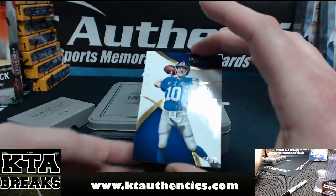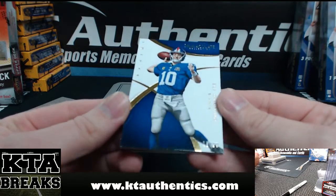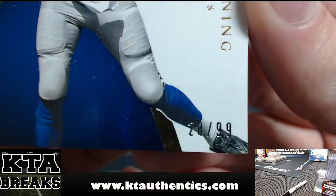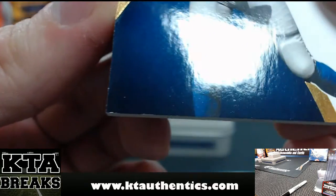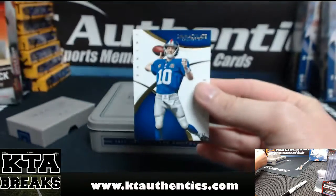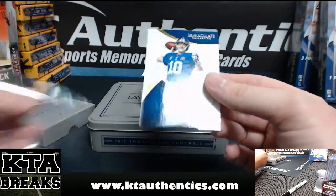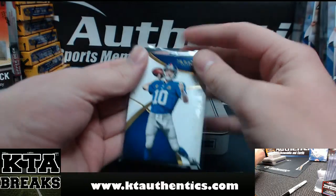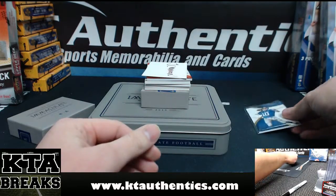All right, your first card is an Eli Manning, 28 of 99. You can see there are the typical corners for Immaculate on the bottom in the blue. There's 28 of 99, Eli Manning.